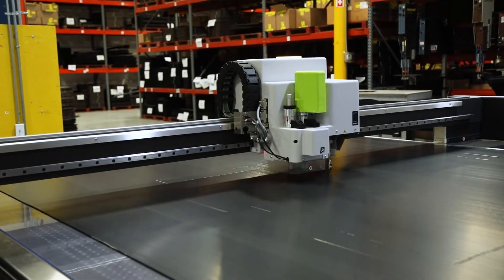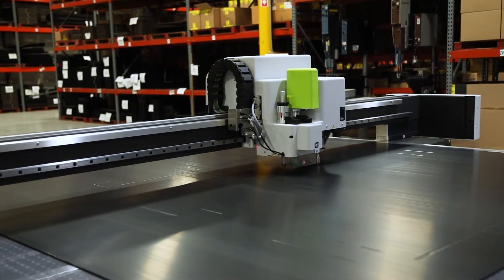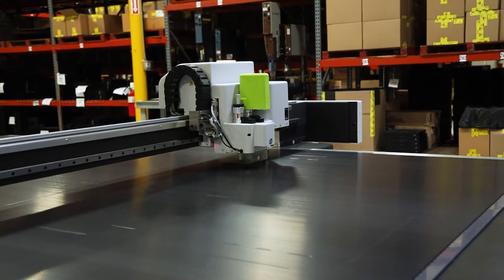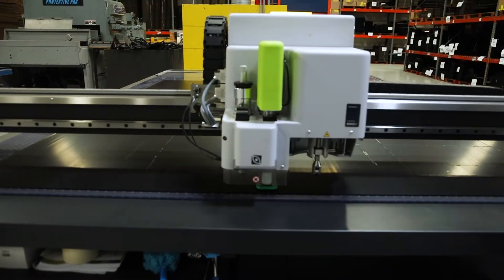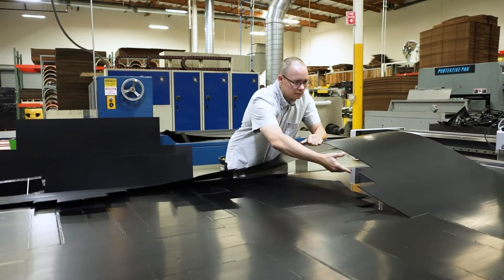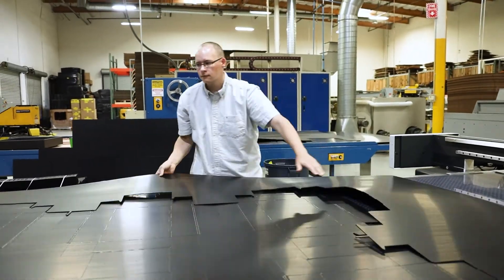ProtectivePak can also cut a variety of thicknesses of fluted plastic sheets to meet the requirements for your packaging solution. Thanks to the large cutting area of the Kongsberg table, ProtectivePak can handle your small quantity production orders without the need for tooling and engineering costs.